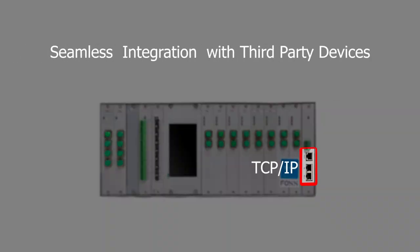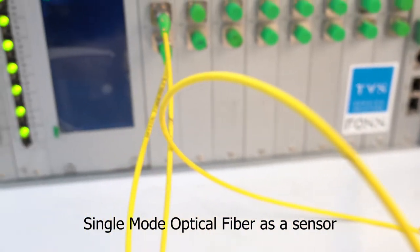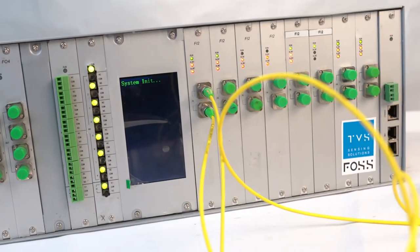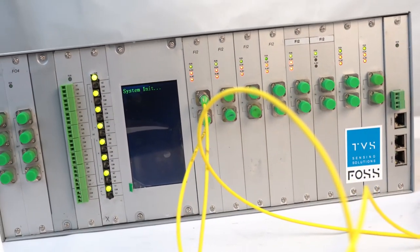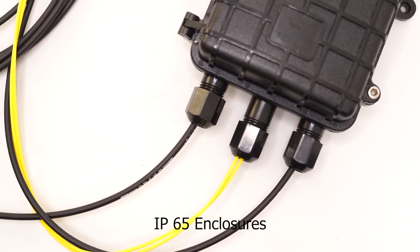Integration is also possible through normally open/normally closed dry contacts provided within the FOPIDS device. Single-mode optical fiber cable used as sensing fiber and lead cable is easily available in the market, along with passive field components enclosed in IP65 enclosures, assuring water and dust protection in all kinds of terrain and environments.